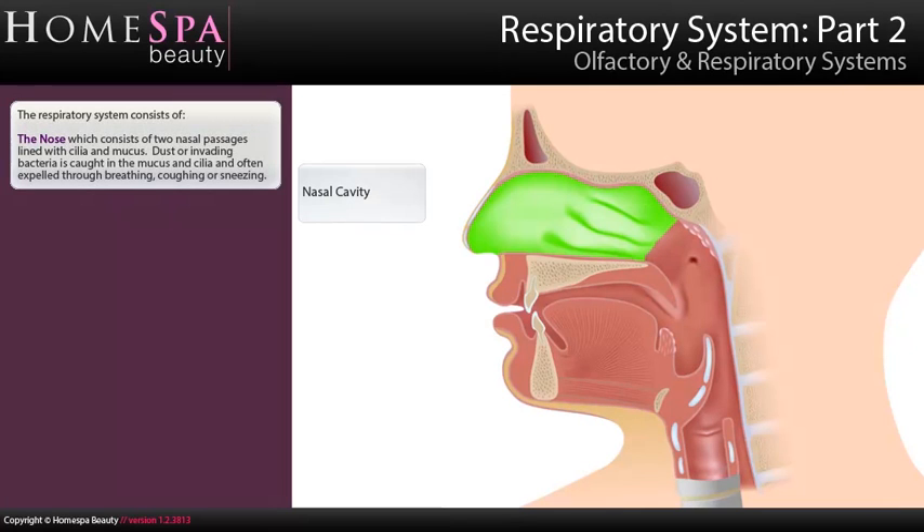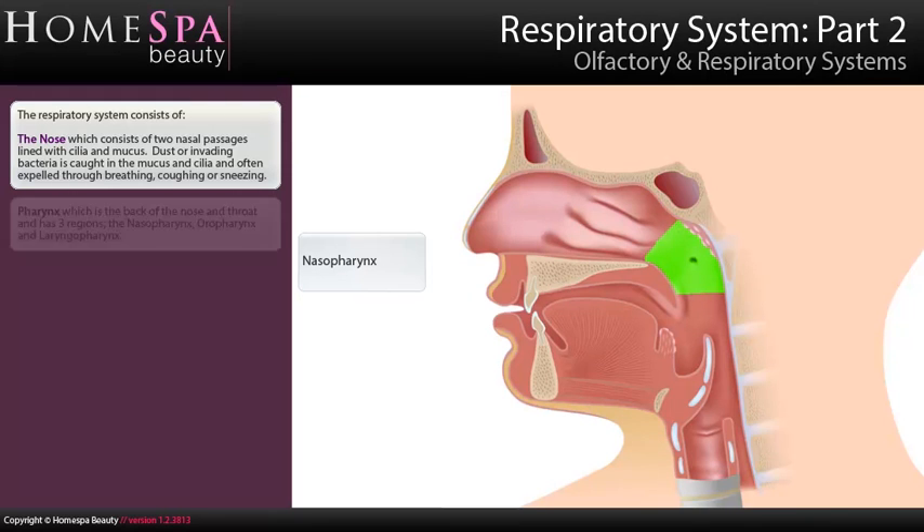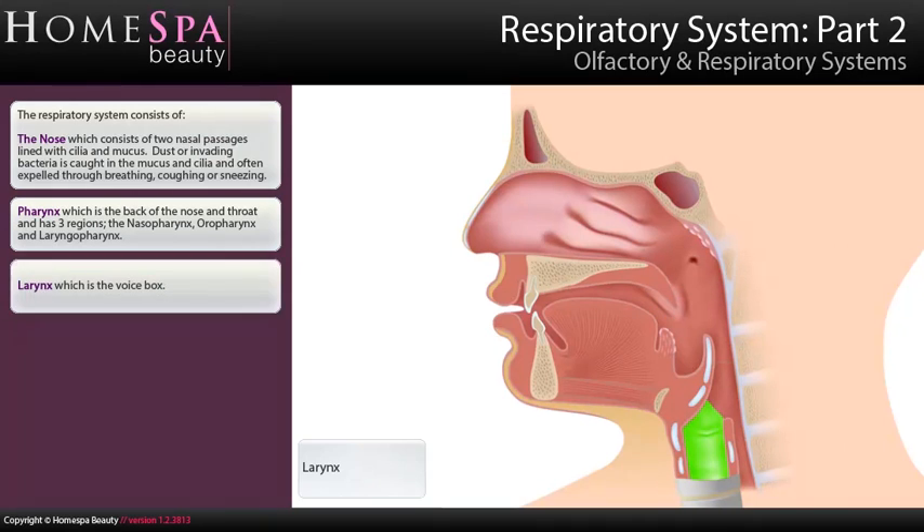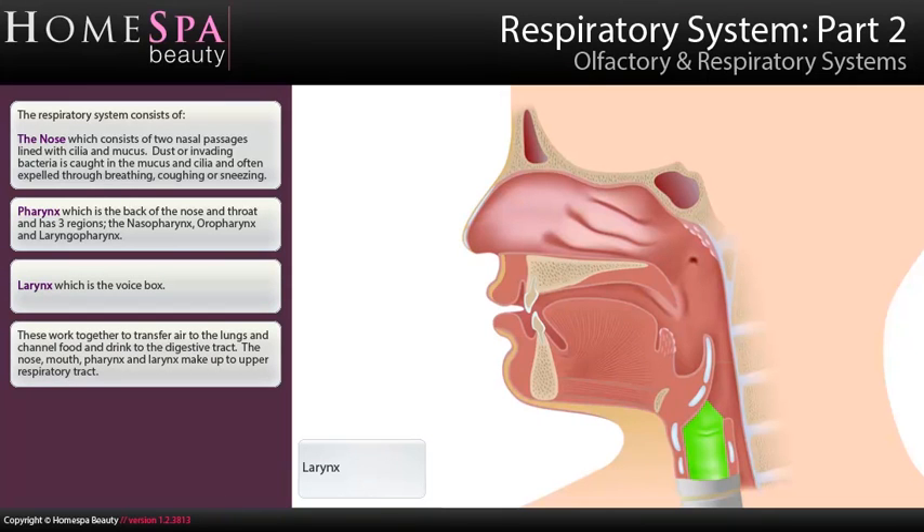The respiratory system consists of the nose, which has two nasal passages lined with cilia and mucus — dust or invading bacteria is caught in the mucus and cilia and often expelled through breathing, coughing, or sneezing. The pharynx is the back of the nose and throat and has three regions: the nasal pharynx, oral pharynx, and laryngeal pharynx. The larynx, also known as the voice box, works together with these structures to transfer air to the lungs and channel food and drink to the digestive tract. The nose, mouth, pharynx, and larynx make up the upper respiratory tract.